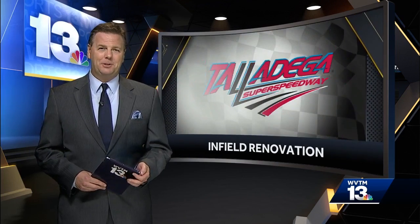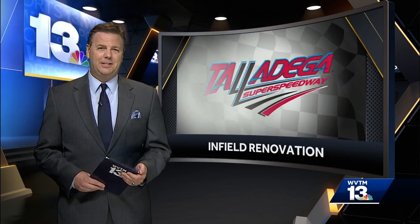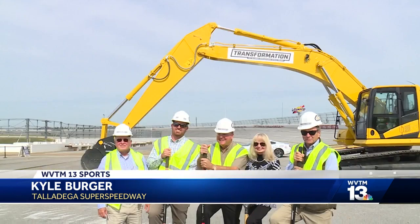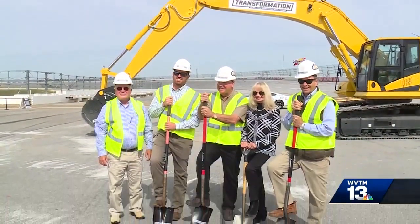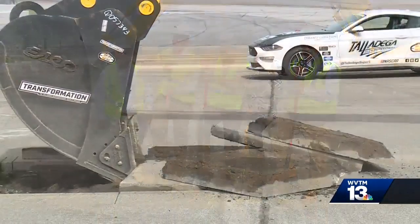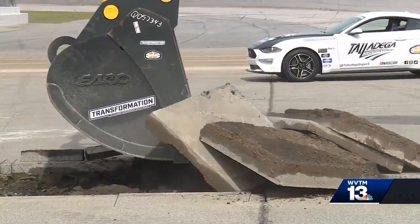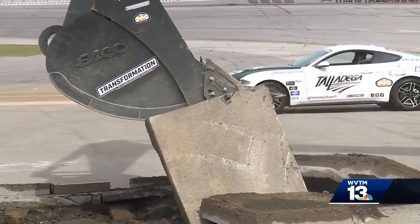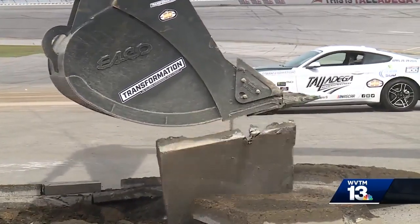An infield renovation project at Talladega Super Speedway began today. WVTM 13's Kyle Berger was on hand as the 2.5 mile tri-oval gets a facelift. The transformation has begun here at Talladega Super Speedway. A groundbreaking ceremony took place right here at Turn 3, where a new oversized vehicle tunnel will be constructed. This is just one of many features of a $50 million redevelopment coming to the biggest track in NASCAR.